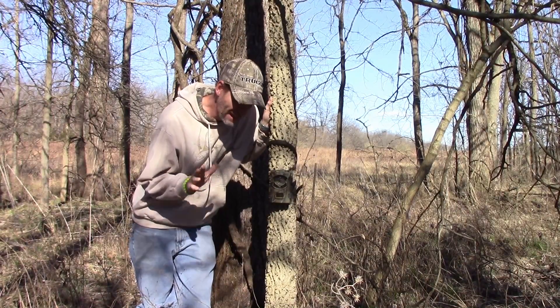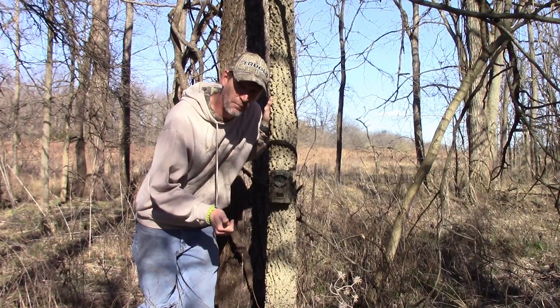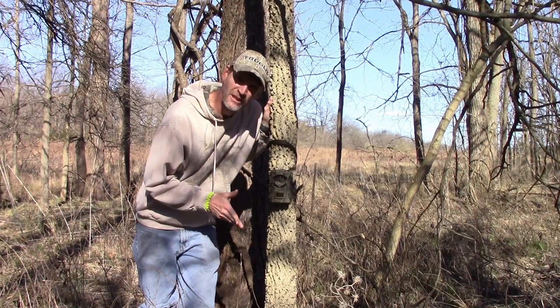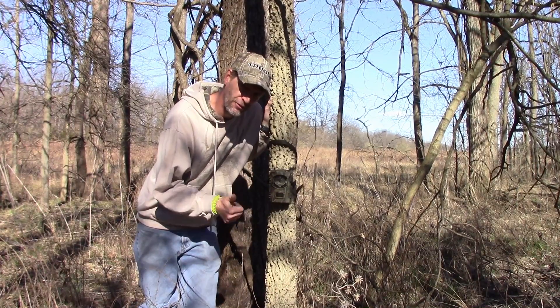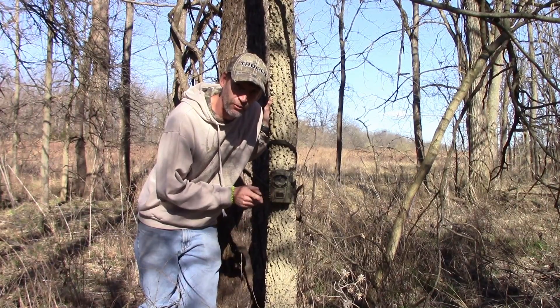If you can, keep your trail cameras out year round. It's going to provide you valuable information. It's going to show you why bucks survived the season and their antler growth throughout the year. They're just fun to check on. Keep them out all year round if you can. Lock them up if you have to so they don't get stolen. These trail cameras are a valuable tool.